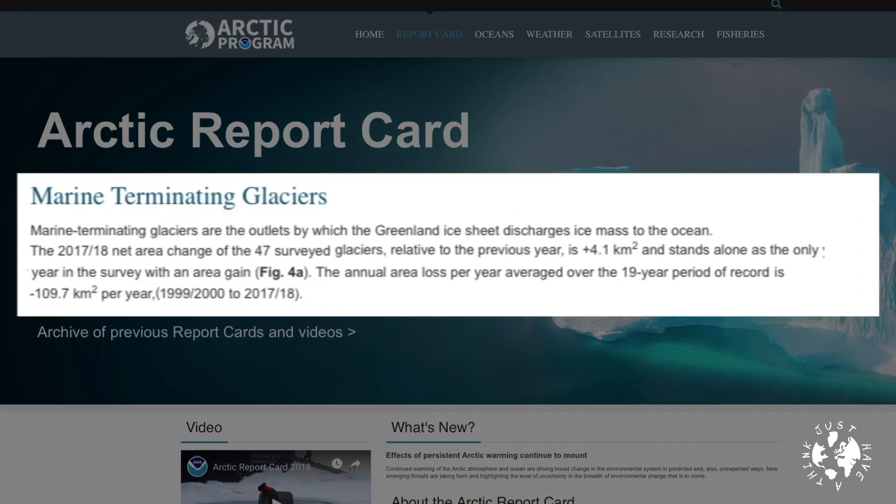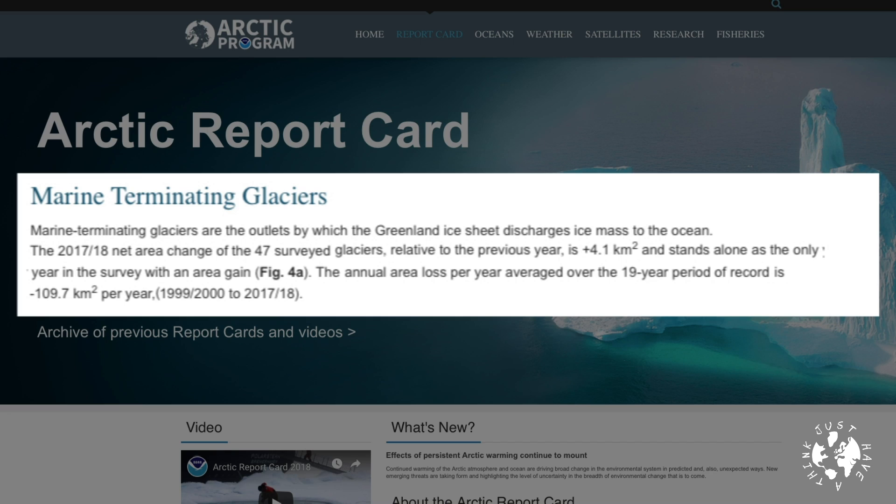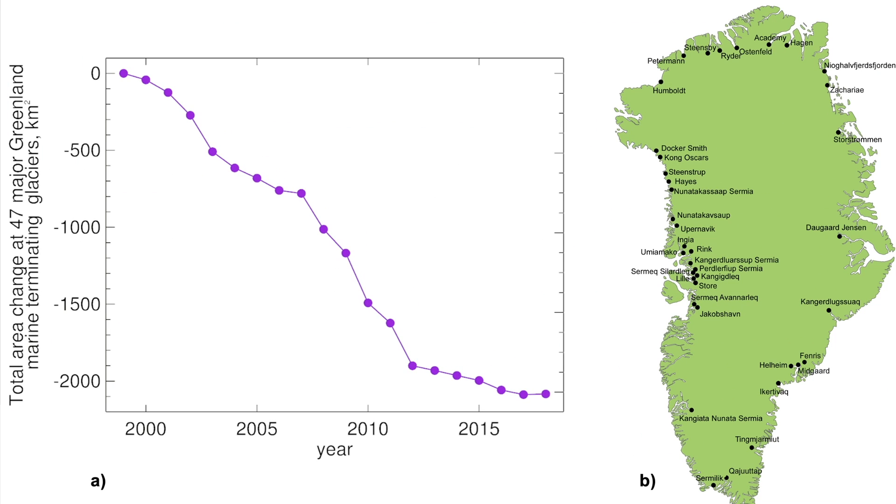So to get from surface ice mass balance to total ice mass balance the scientists have to take into account some other factors, most notably the calving of the glaciers — which in basic terms means the bit at the end of the glacier that drops off into the sea. The report card tells us marine terminating glaciers are the outlets by which the Greenland ice sheet discharges ice mass to the ocean. The 2017-18 net area change of the 47 surveyed glaciers relative to the previous year is plus 4.1 square kilometres, and stands alone as the only year in the survey with an area gain. The annual area loss per year averaged over the 19-year period of record between 2000 and 2017 is minus 109.7 square kilometres per year.